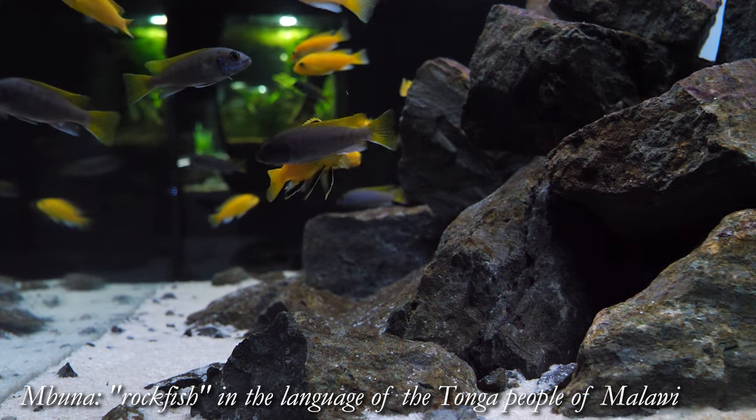Now we're going to talk a little bit about the behavior, size, coloration, tank setup, and so forth concerning the Labidochromis caeruleus.